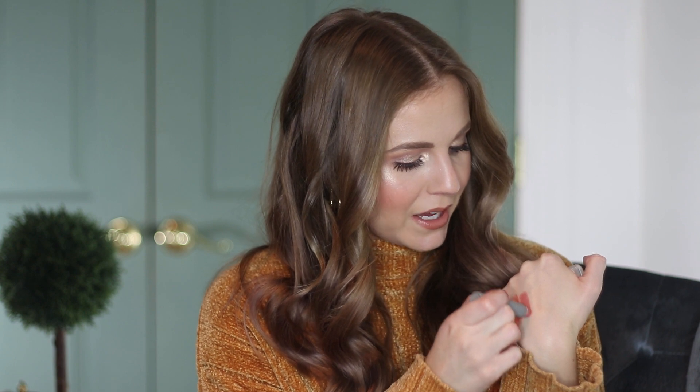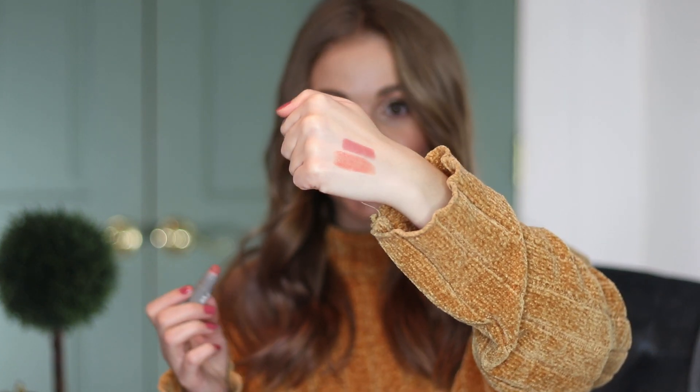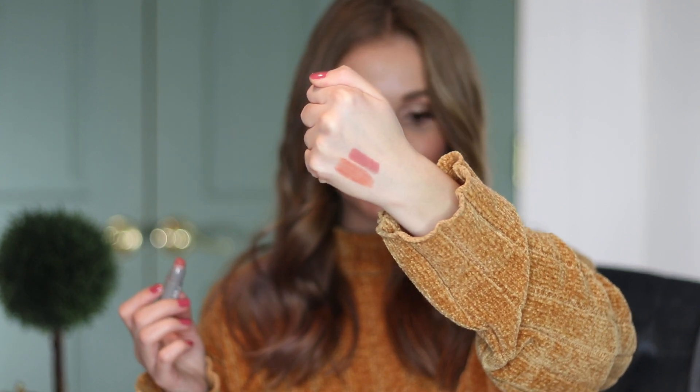Hey guys, it's Kelly. Welcome back. Today's video is kind of a fun one. I want to talk about the products that just live in my purse. I've had this on my to-film list for so long, and I think this is a fun video because if you wear makeup and carry a purse or a backpack, you can probably relate to this. We all have those products that just end up living in our purses because we reuse them so frequently.